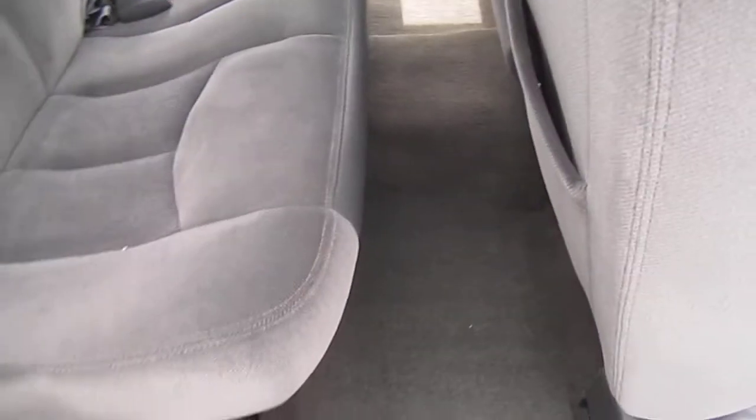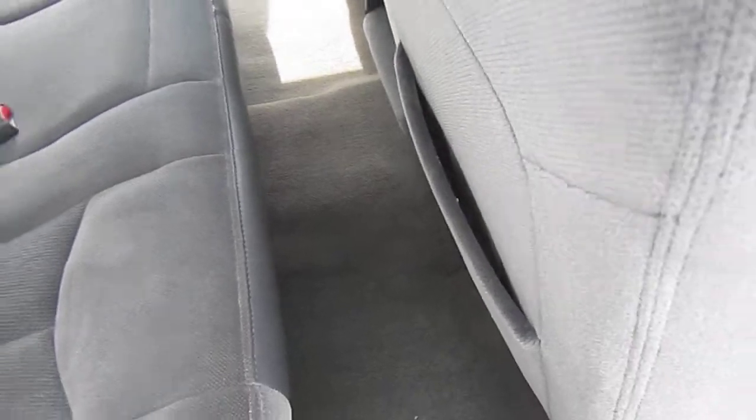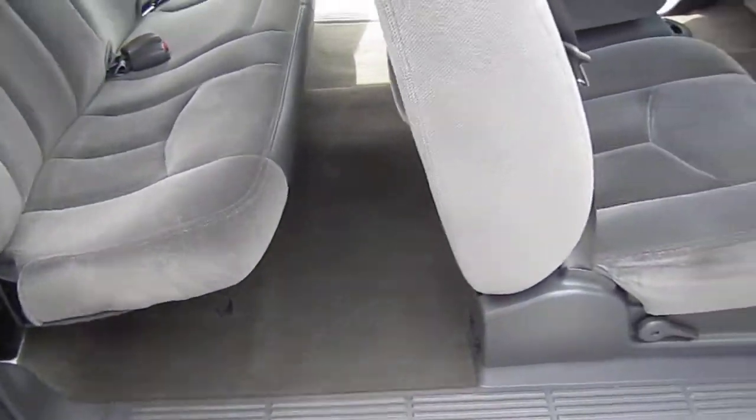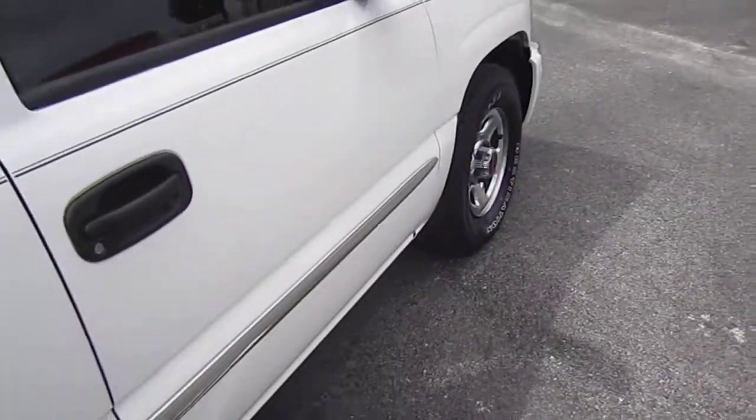Nice spacious back seat that does fold up if you need to gain access to the rear of the vehicle or put something a little larger back there — that seat folds all the way up. As you can see, the floors are clean enough to eat off, and it doesn't even have floor mats.